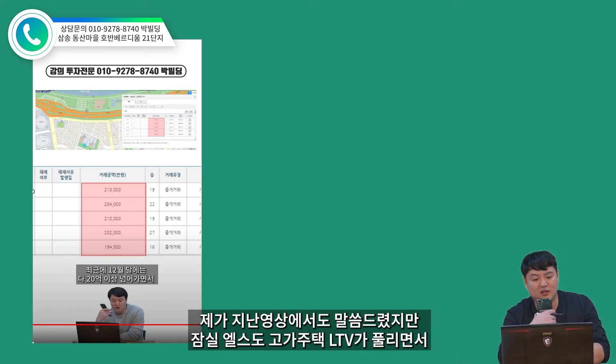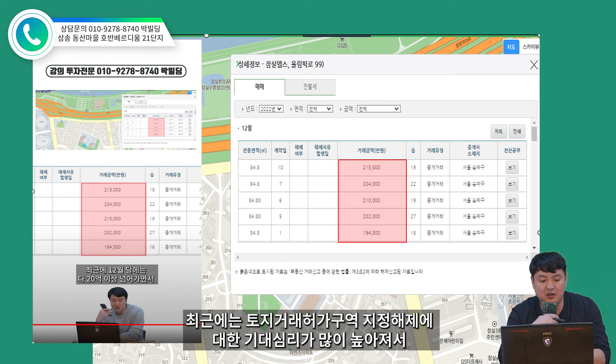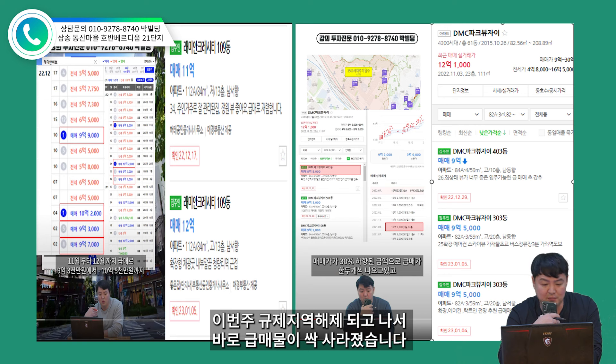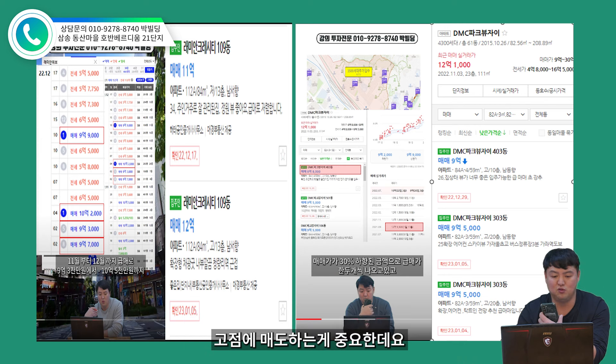단지 전면부에는 초등학교, 중학교, 고등학교가 있고 스타필드 삼성과 이마트 트레이더스가 바로 앞에 있어요. 그래서 한 번 입주하면 자녀가 성년이 될 때까지 주거 만족도를 누리면서 거주할 수 있는 인프라가 확보되어 있습니다. 잠실 엘스도 고가주택 LTV가 풀리면서 12월까지 중층 이상 매물이 20억대에 다 소화가 됐고, 최근에는 토지거래 허가구역 지정 해제에 대한 기대심리가 높아져서 금매물도 많이 사라지고 있습니다.